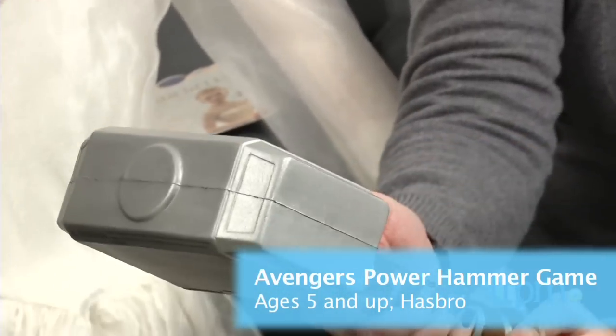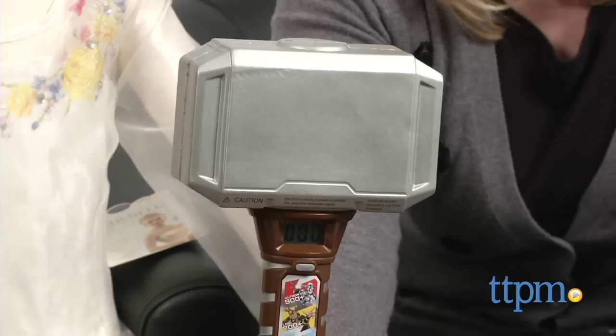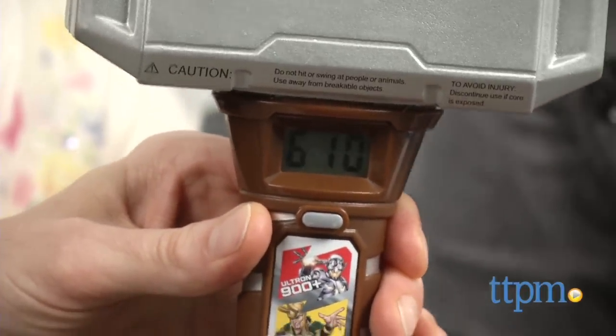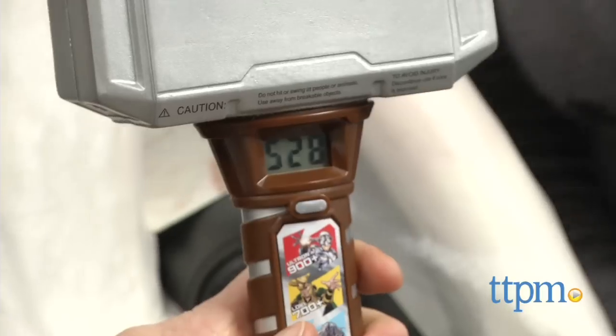We have one more thing — we've got some mayhem! We've looked at some pretty things; now we've got to get more hardcore. This is the Avengers Power Hammer game from Hasbro. It's not a movie-based toy — it's Avengers initiative based. You've got Thor's hammer and you cut this target out of the package and you whack it. You'll get a digital score on the handle, and you match up the number to see which bad guys you've defeated. The highest score is 999 — someone in the office beat that. I only got 528, but this is my bad arm!